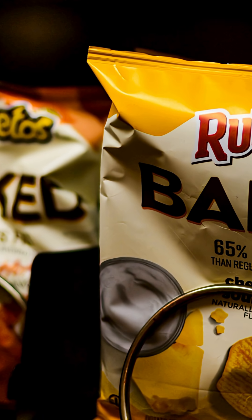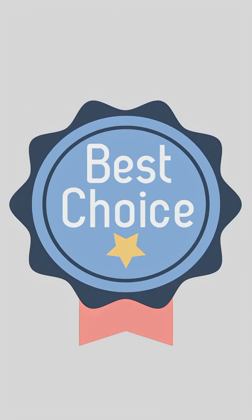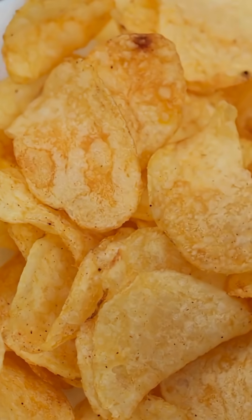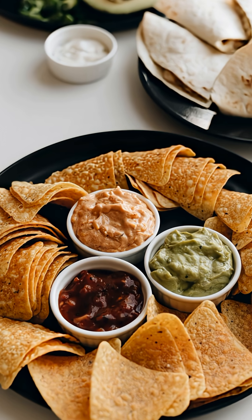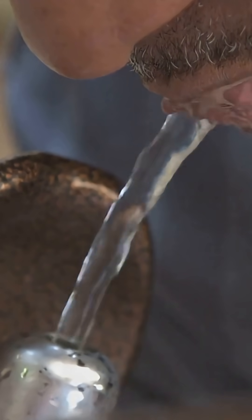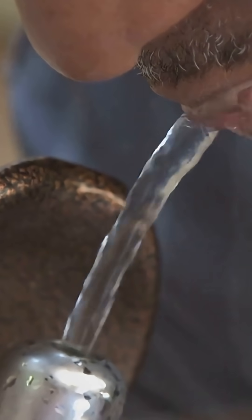Practical tips if you're grabbing store-bought: scan the label for low sodium and baked or air fried. A short ingredient list beats a chemistry essay. Try smaller portions and see how your body reacts. Pair with protein or yogurt dip to steady digestion. Sip water, not soda — carbonation can add to the bloat.